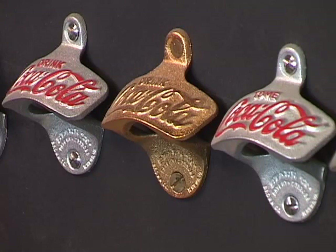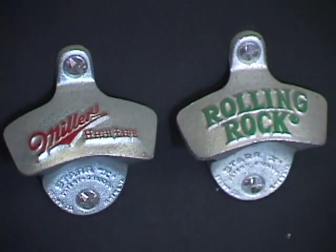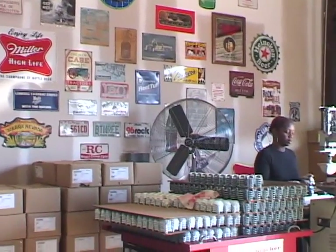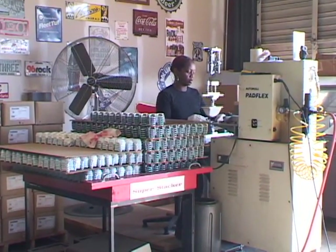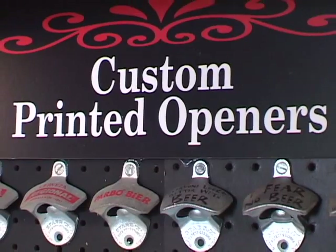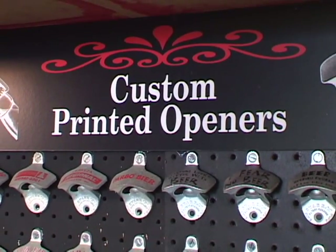You had to focus on the big players — the bottlers and breweries — who could really take a large quantity of bottle openers at one time. By implementing machinery into the process, more specifically a pad printer, we have been able to take our plain opener and be able to print on it. You can come to me for a hundred bottle openers and I can do it for you.